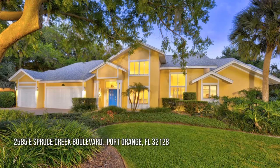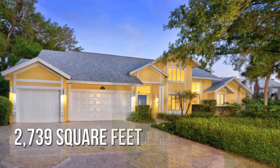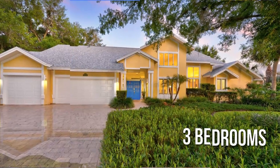Searching for a home that will fit your lifestyle? This charming property offers over 2,700 square feet of living space, featuring three bedrooms.